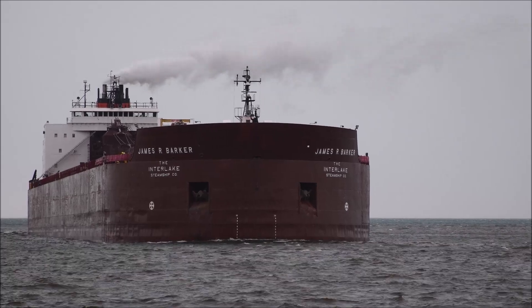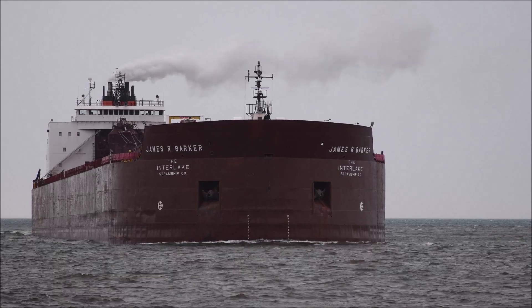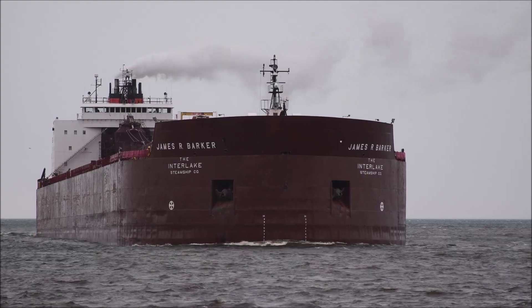Good afternoon, visitors. The best keeper and super keeper in the ship canal is James R. Barker. James R. Barker was built in 1976 by the American Shipbuilding Company in Lorraine, Ohio.